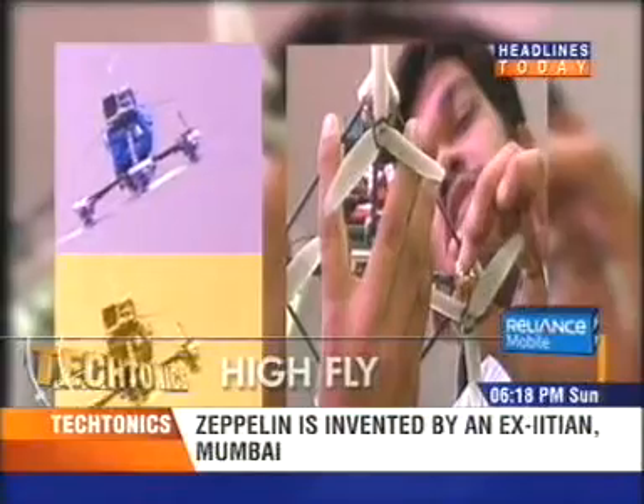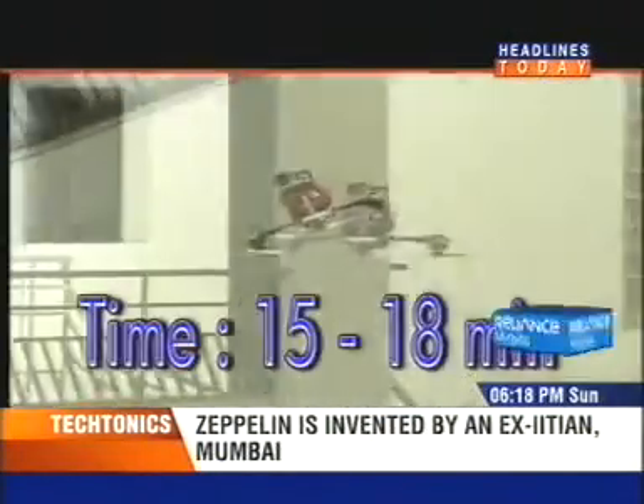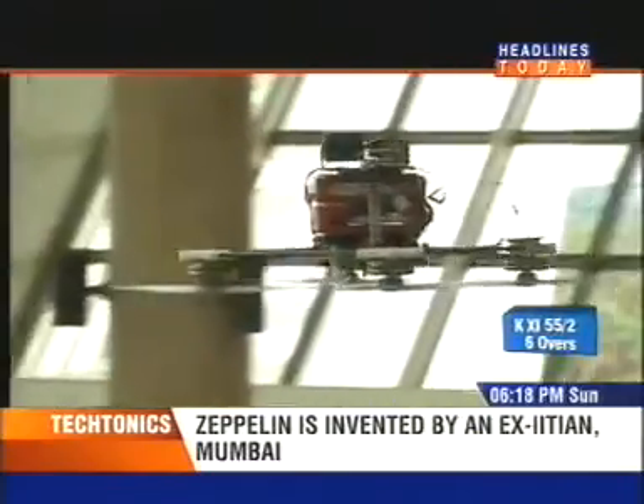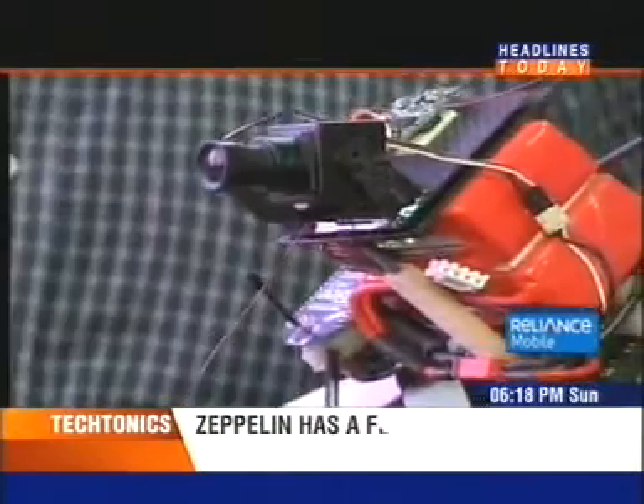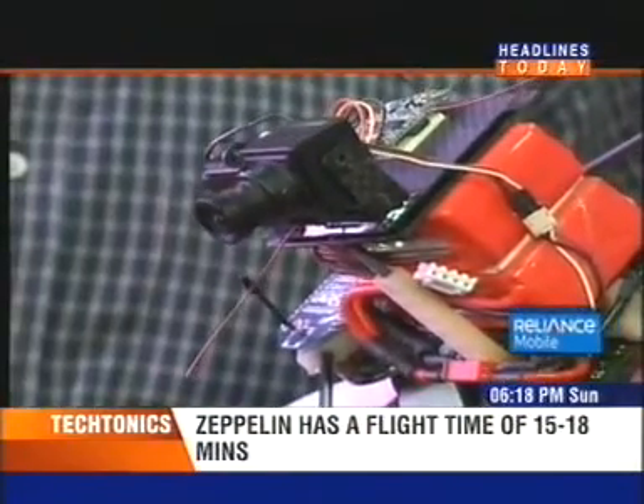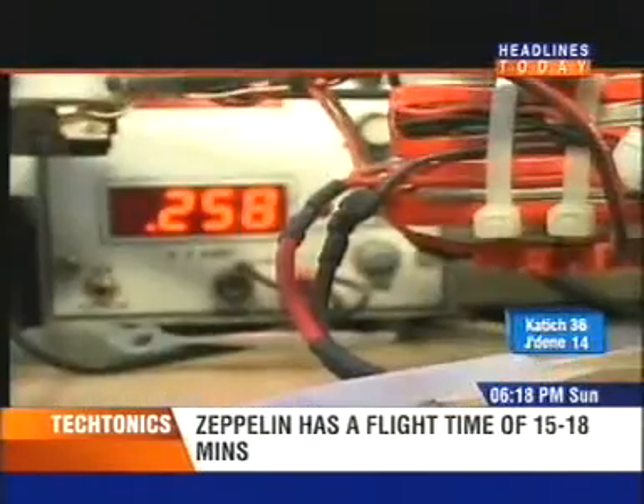This air vehicle is Zeppelin, a quadrotor flying platform that has a flight time of 15 to 18 minutes. The Zeppelin weighs just about 300 grams and has a capacity to carry additional loads up to 100 grams. This payload could be used for scientific equipment like cameras or weather sensors.